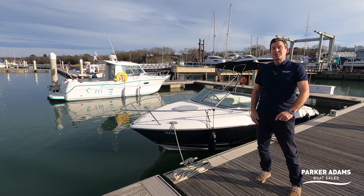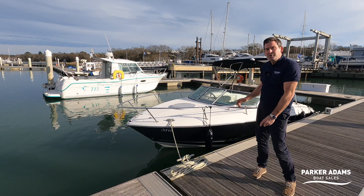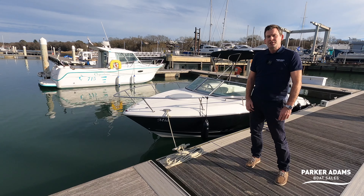Hi there, welcome to another video from Parker Adams Boat Sales. Today we're going to show you this brilliant Monterey 214FS, its features and benefits. Please like and subscribe to our channel and follow me on this great tour of this little boat.